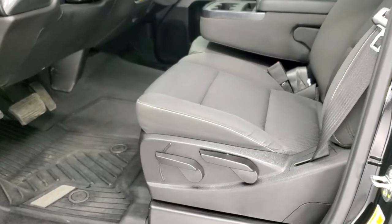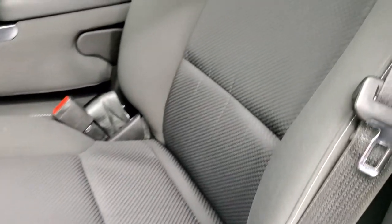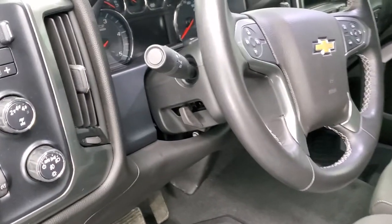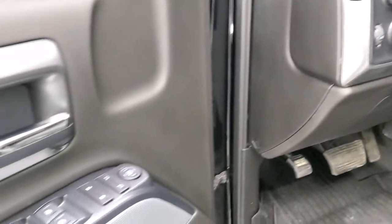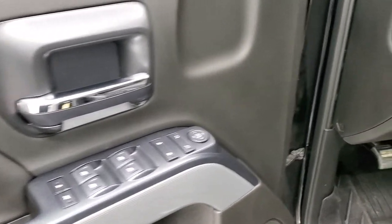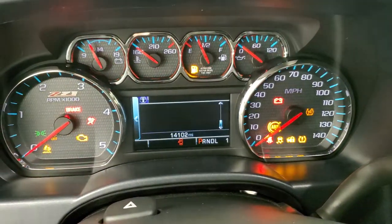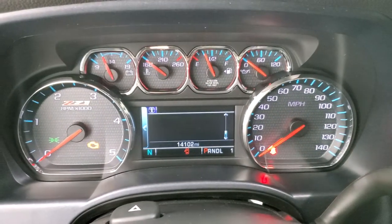Inside, the LT1 package gives you the black cloth interior. There are no rips or tears on the seats. You do get the 40/20/40 split bench seating, four-wheel drive, auto headlamps, factory brake controller, power windows, power locks, and power mirrors. This one has 14,102 miles and you get the Z71 instrument cluster.